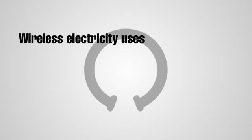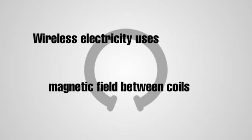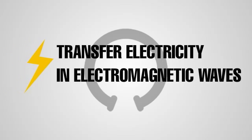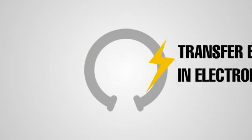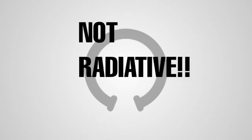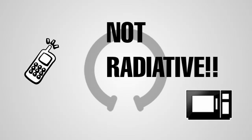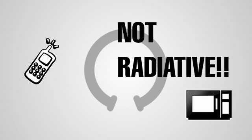Wireless electricity uses the magnetic field between coils to transfer electricity in electromagnetic waves. Because they travel within the magnetic fields, the electromagnetic waves are not radiative. This makes them different from the waves in your microwave and even your cell phone.